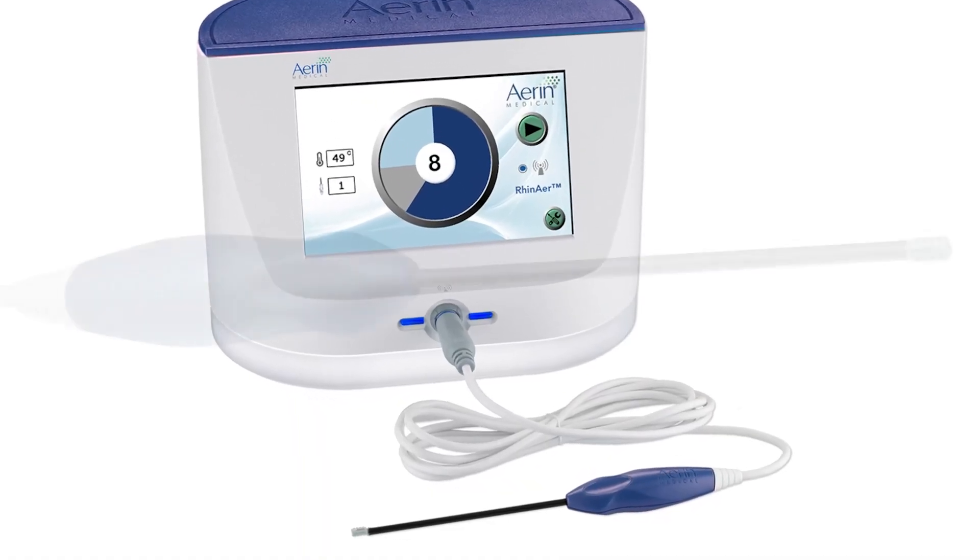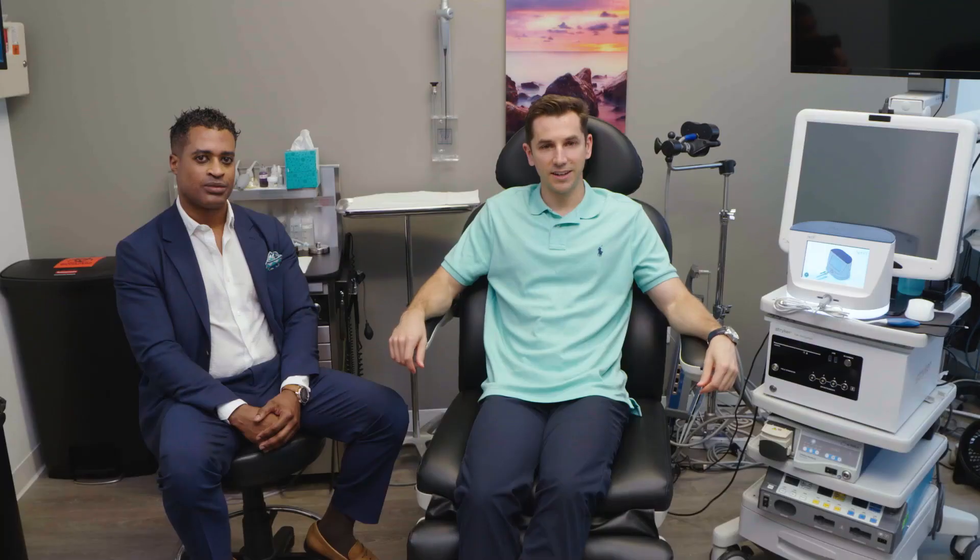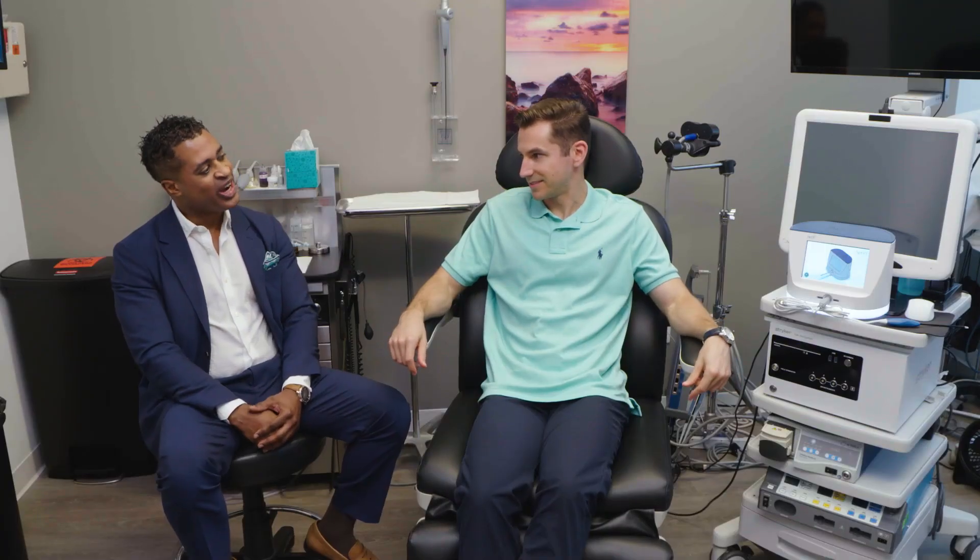Let's go meet Dr. Young. I'm now joined by Dr. Jay Young. Dr. Young, thanks for being with us. Thank you for having me.